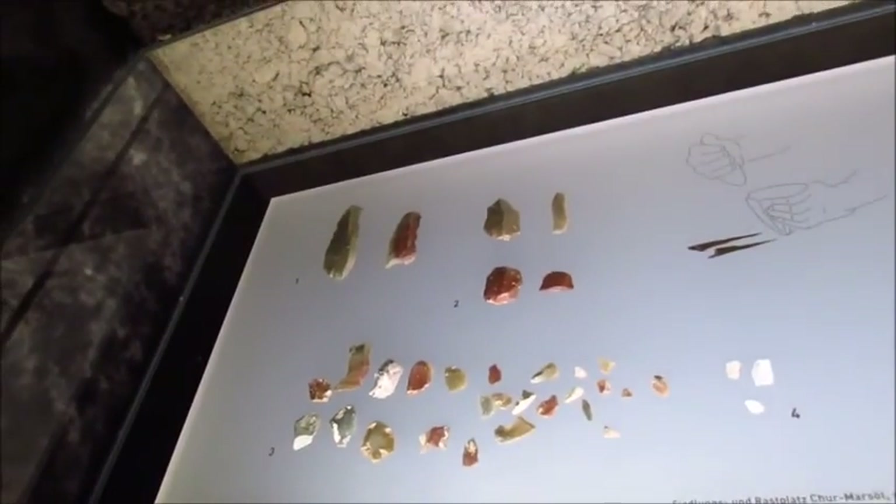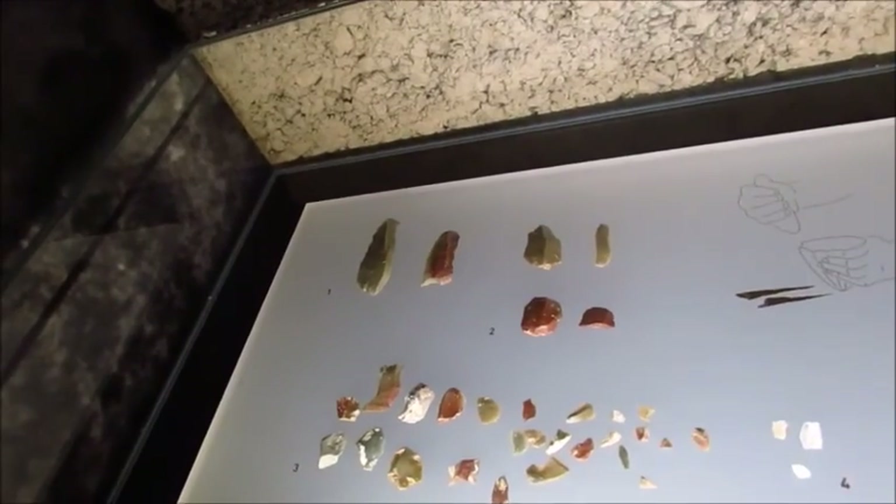It definitely kind of looks like an arrowhead — not arrowhead exactly, but you know, like the kind of stuff that Native Americans would make.